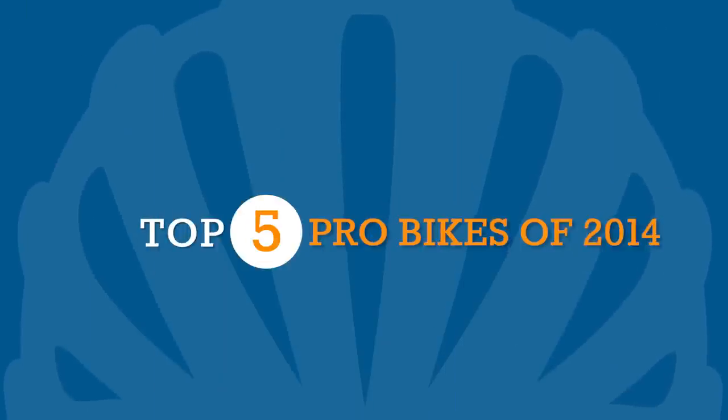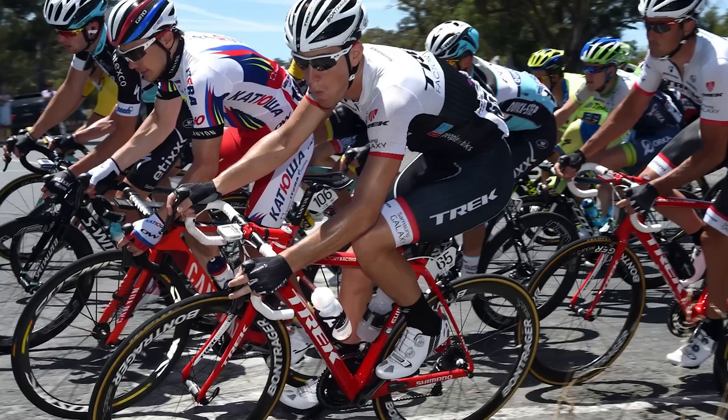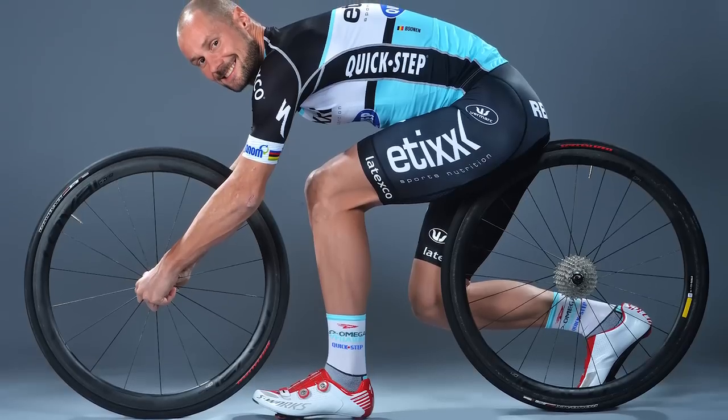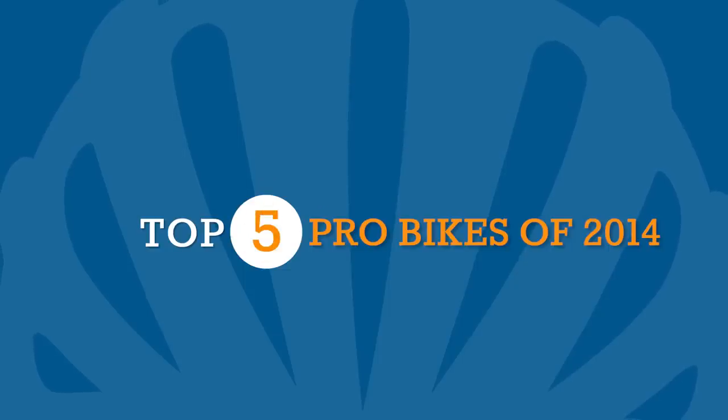For some pro teams, a new year brings new bikes. For others, it brings new colour schemes, kits and the odd funny photo shoot. So in no particular order, here are five of this year's pro bikes worth knowing about.